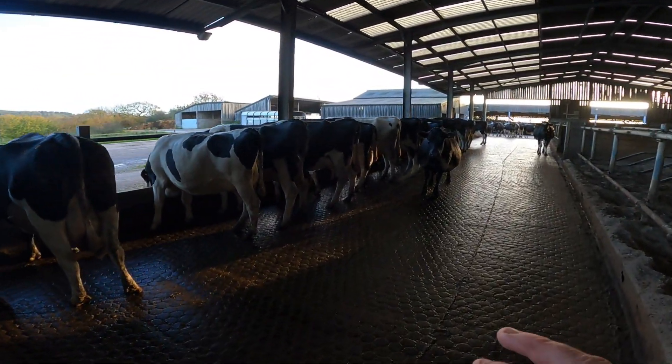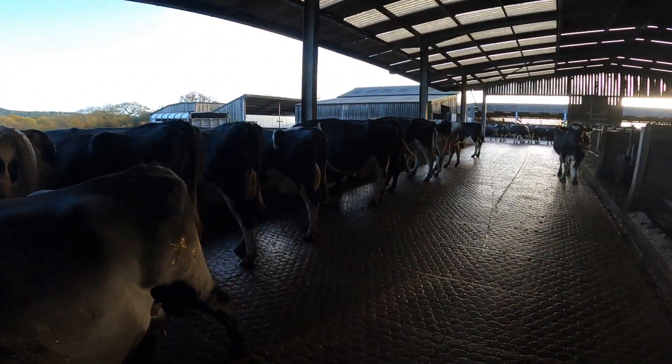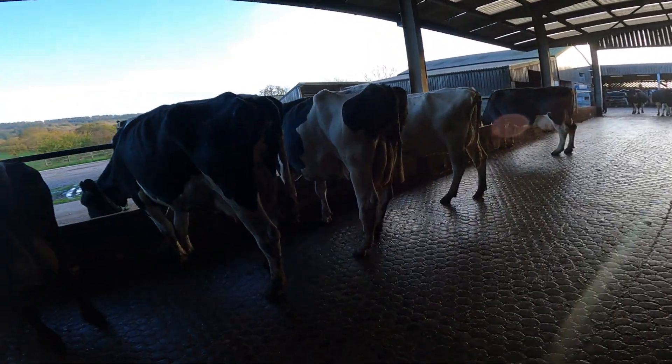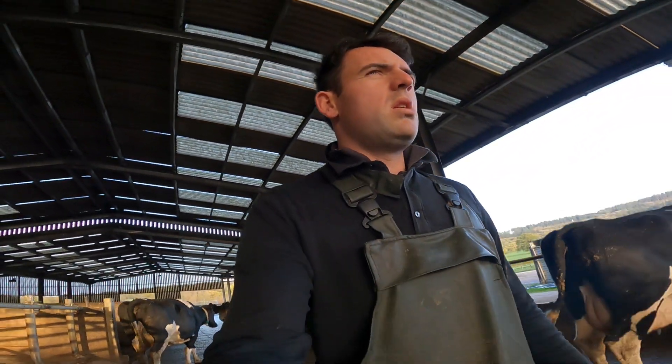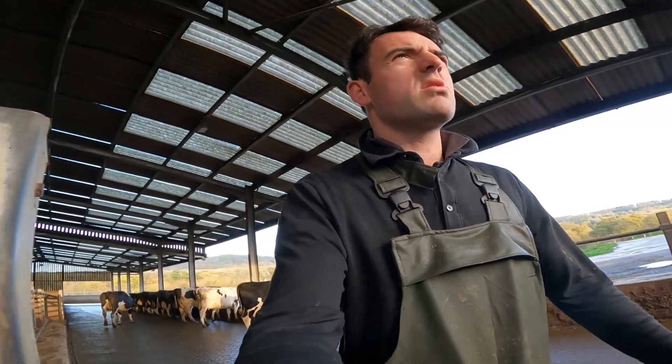I don't know if it's got colder or they've just transitioned better this year, but they're really ramping up on the milk now, which is good. That's going really well. The calves up there — a little bit colder, a little bit drier — that's what we want. Too cold is a different issue.